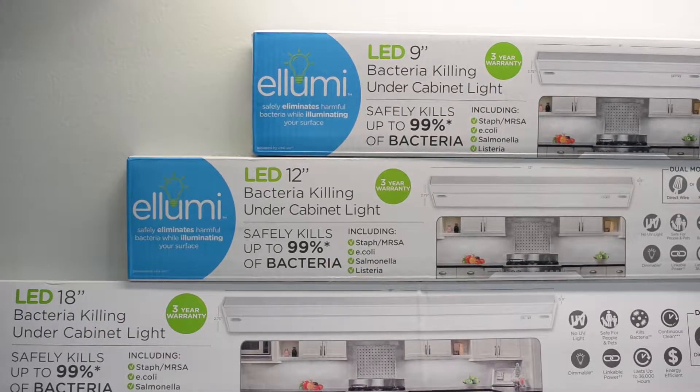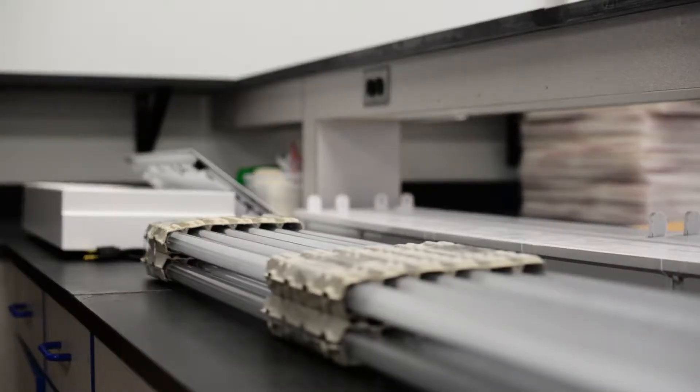After that we began to look at additional applications, and a lot of that was actually driven by customers coming to us saying they struggle with germ issues just like a hospital does. So our products are now available in the athletic space, food space, hospitality, food processing, and you can now actually purchase the lights for your home.